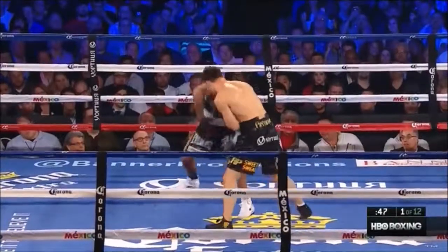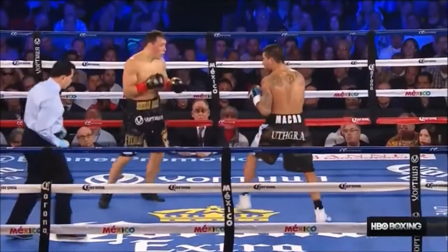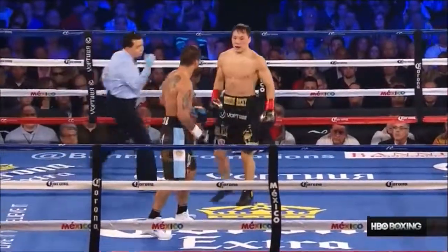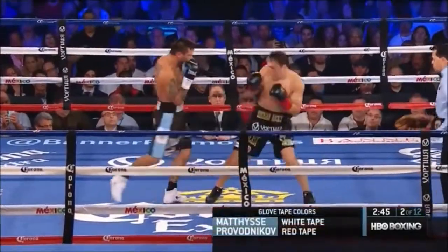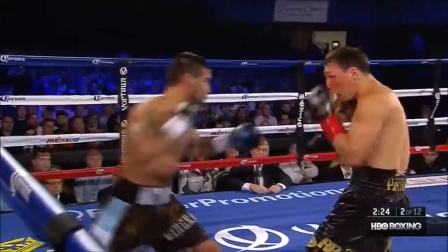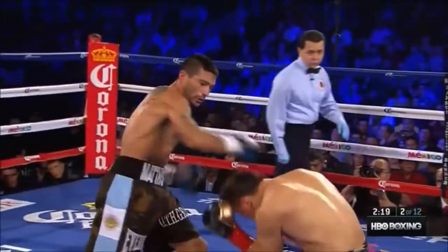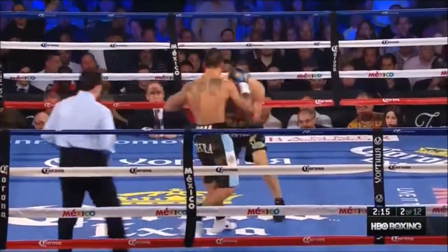Left uppercut landed for Matisse. Kravodnikov coming back. Counter right hand by Matisse. 1-2 by Matisse. Big left hook right at the left eye of Kravodnikov. Matisse just threw a straight right hand. When he stopped pitting that left hand, which he just did, that's gonna be a big factor.